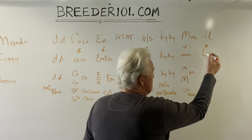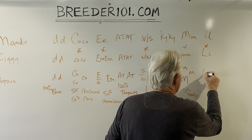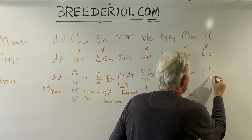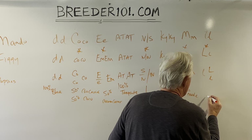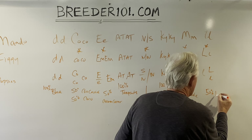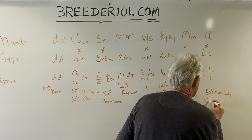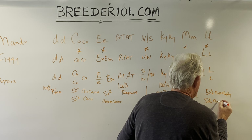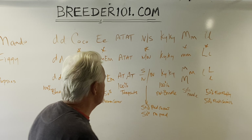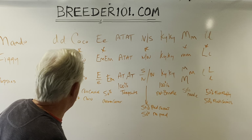For the final one — the fluffy gene — Mando gives out the fluffy gene every time, and Figgy gives out the fluffy gene half the time. So we'll have 50% full fluffies and 50% fluffy carriers.